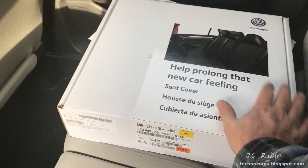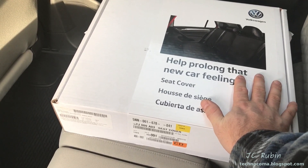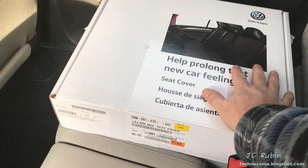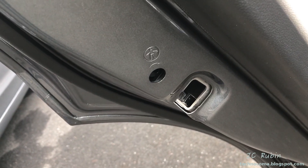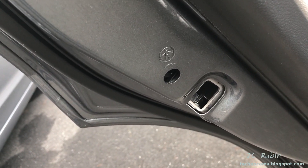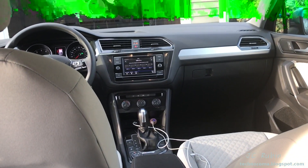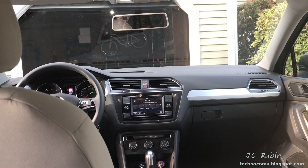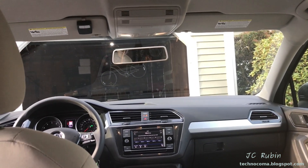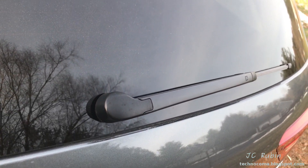We also got the OEM back seat covers so the kids don't destroy the back seats, and we'll be putting the car seat on top once installed. The rear doors have child lock switches to prevent children from opening the locks from the inside. The view from the back seat provides a clear view up front, giving access to the central vents in the middle as well — so it's not stuffy or claustrophobic in the back; it's a wide open space. The standard rear defroster, rear windshield wiper, and third brake light are all present.